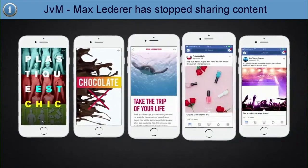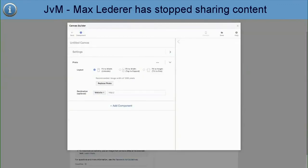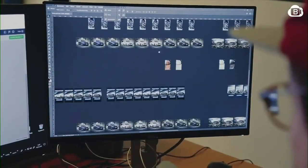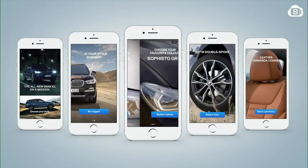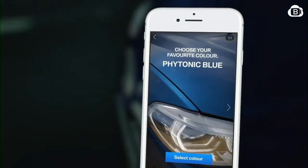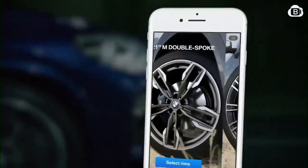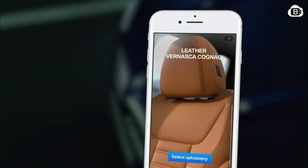Brands love instant experiences, but unfortunately they're extremely limited — images, text, and videos lined underneath each other. That's it. That's why we hacked this linear format and created the BMW Instant Visualizer, the first complex interactive car styling tool on Facebook, for the launch of the BMW X3. There were 64 smartly linked instant experiences, because this was the only way to implement the complex structure with model, paint, rim, and upholstery selection.